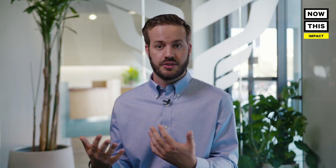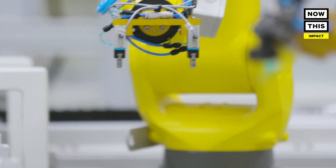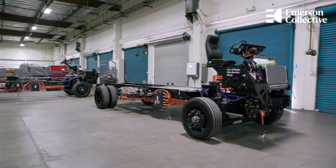What everybody can do, from a driver to a fleet manager to regulators, is get educated. Understand the technology that exists today and how we can actually make these transitions. And the more educated we are, the more informed decisions we can make, and ultimately make this zero emissions future a reality sooner.